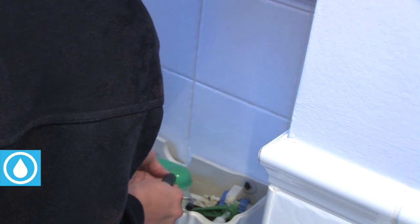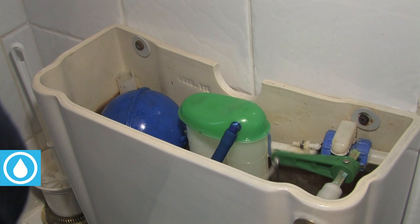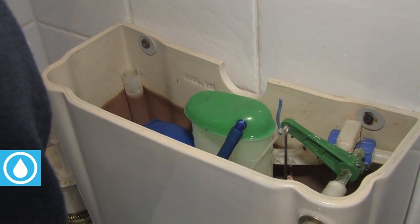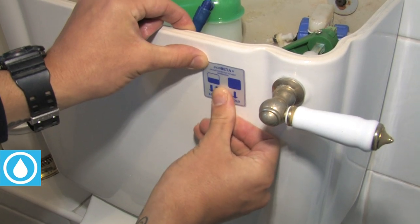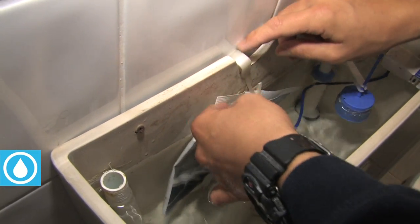Devices such as eco-beaters will convert a single flush toilet to a dual flush, saving about 30 litres of water per property per day. An alternative product is a saver flush — this is a bit like putting a brick in your system and reduces each flush by one litre.